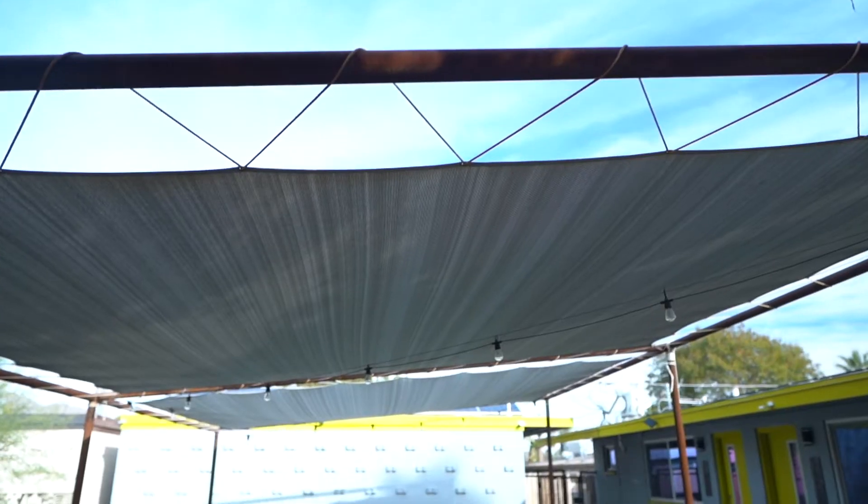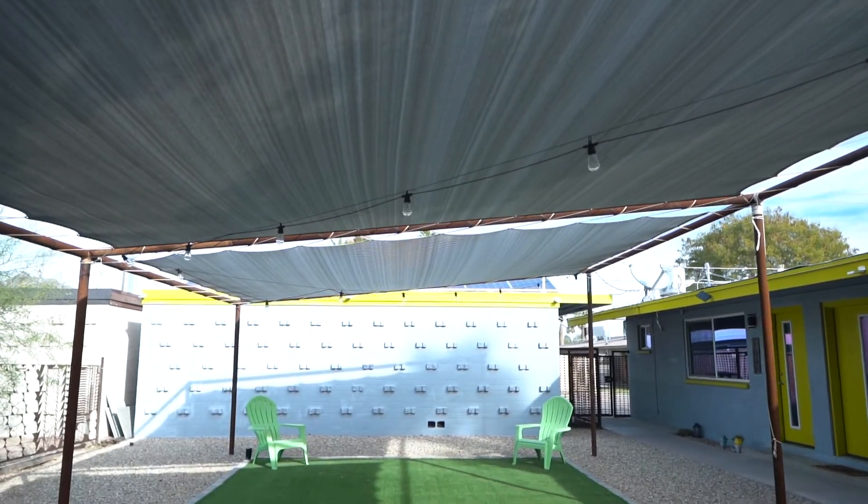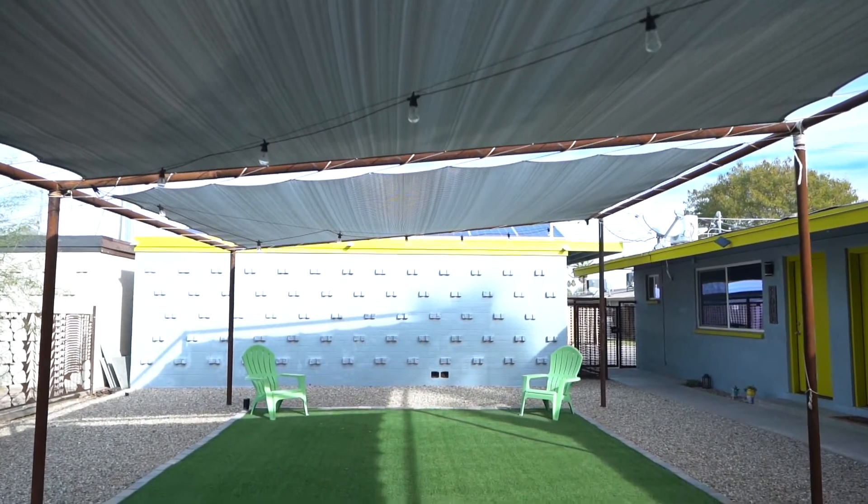We're standing here in the courtyard. This is all our common area space. We've got artificial turf, shade cloth, solar lights for the evenings to keep it really nice, and some seating out here. The weather's getting nice — you can kind of do your work, that sort of thing. Let's go take a look at the apartment.